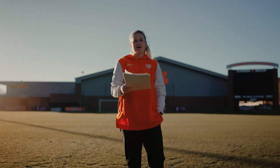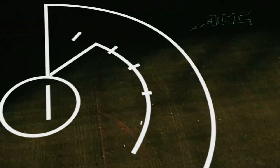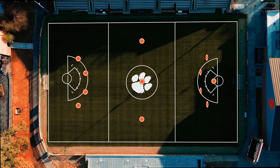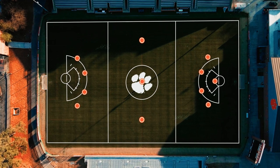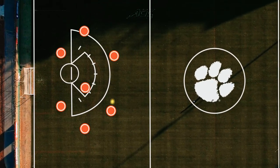Actually, why don't I just show you? There's twelve players on the field — that's one goalie, four defenders, three midfielders, and four attackers. This equates to seven on seven when a team is in possession on either end of the field.